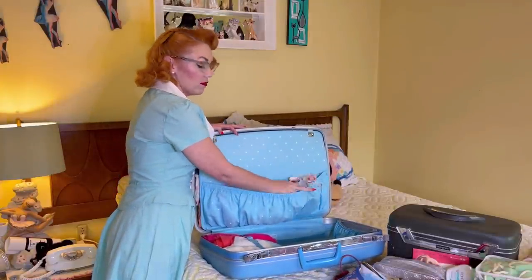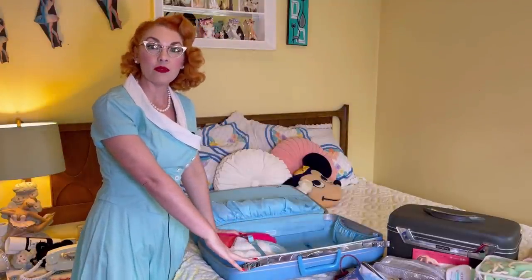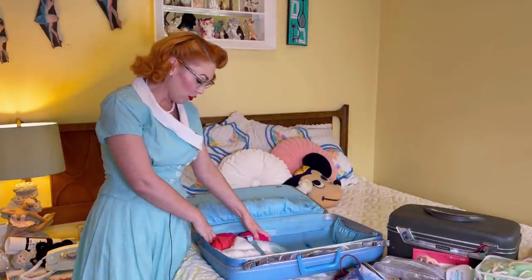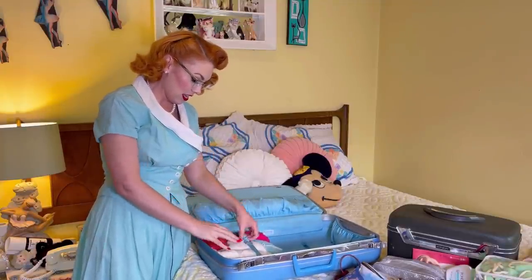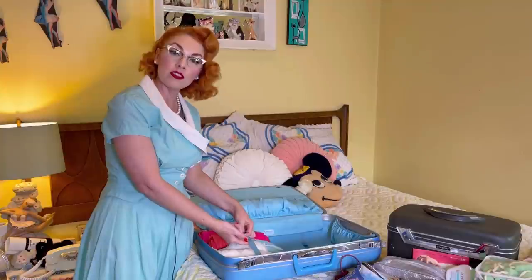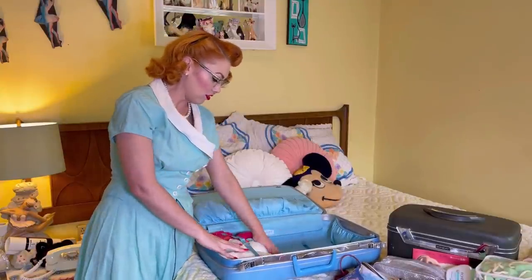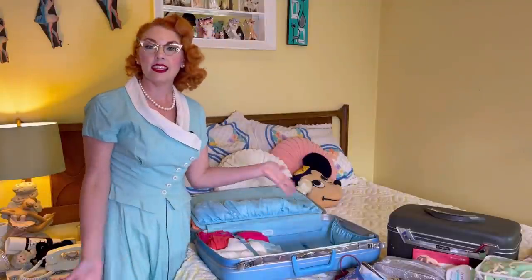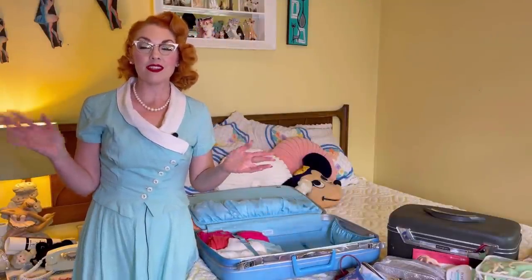I've also got my gloves — I will be having a fancy dinner out, so I have gloves for that. And you've also got to have some masks. Right here I've got my vintage pajamas, rolled up as tightly as I can. I love these clothing straps — you can just cinch it down and make sure everything stays nice and neat in place.